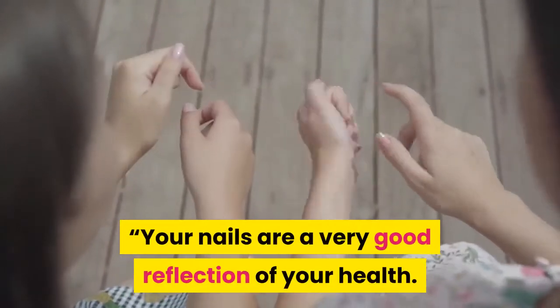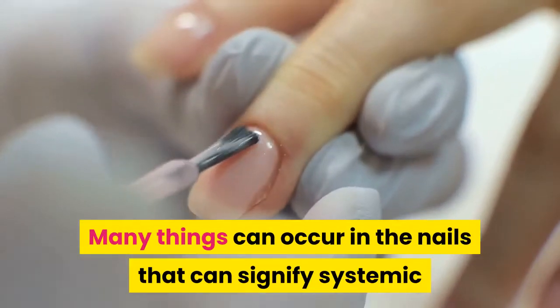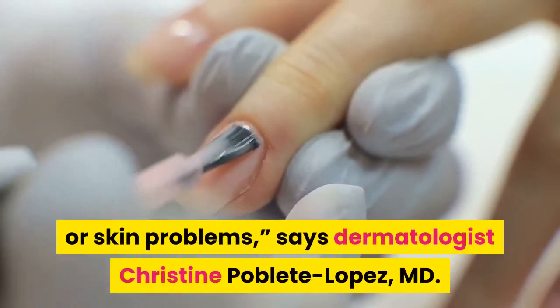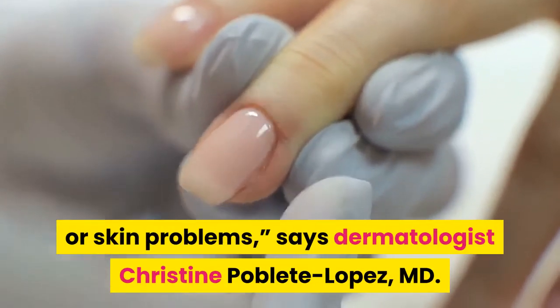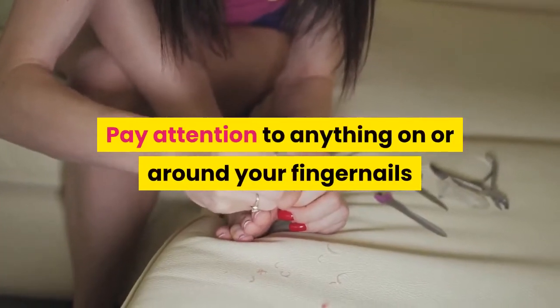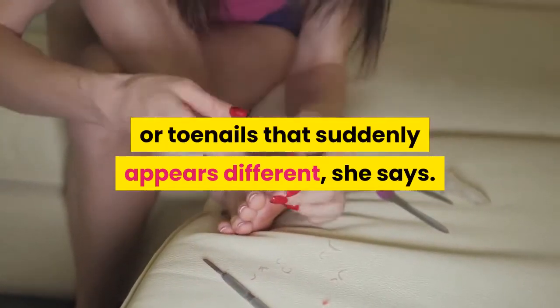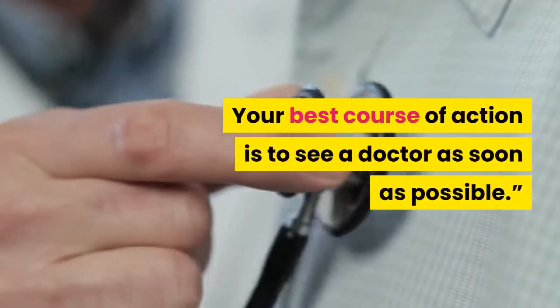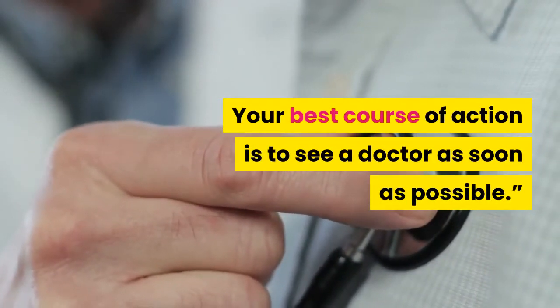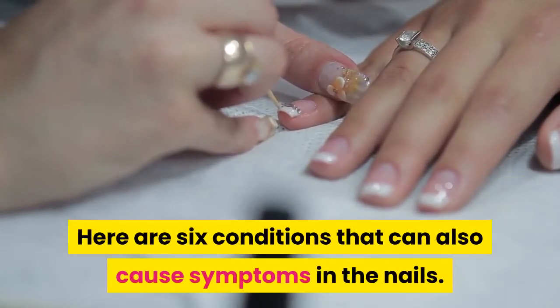Your nails are a very good reflection of your health. Many things can occur in the nails that can signify systemic or skin problems, says dermatologist Christine Poblete Lopez, M.D. Pay attention to anything on or around your fingernails or toenails that suddenly appears different. Anything that doesn't look normal ought to be addressed. Your best course of action is to see a doctor as soon as possible. Here are six conditions that can also cause symptoms in the nails.